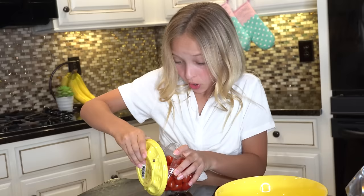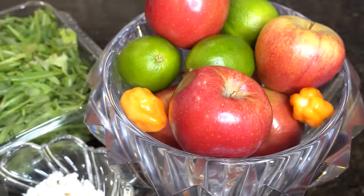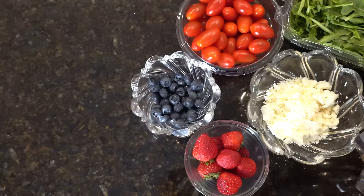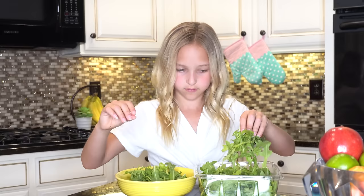Salads are so easy and so delicious. I eat them almost every day and I never get sick of them. I always like my salads to be super fresh and the more colorful, the better. I'm going to start by putting some arugula in there — I love arugula because it has a really nice peppery taste.